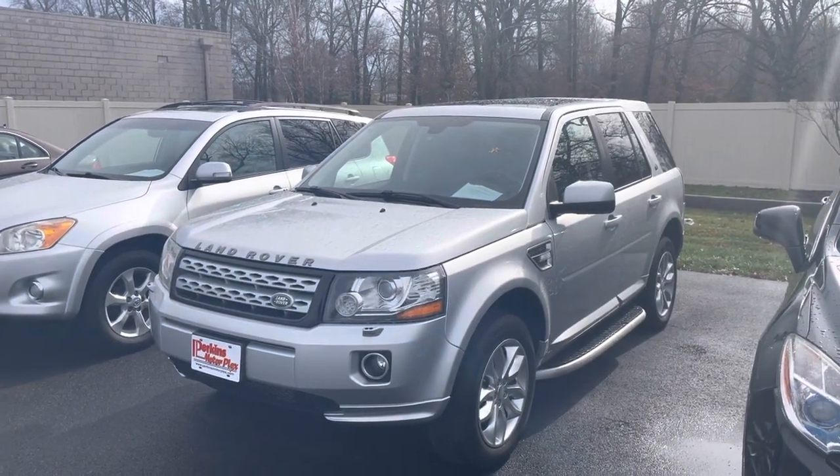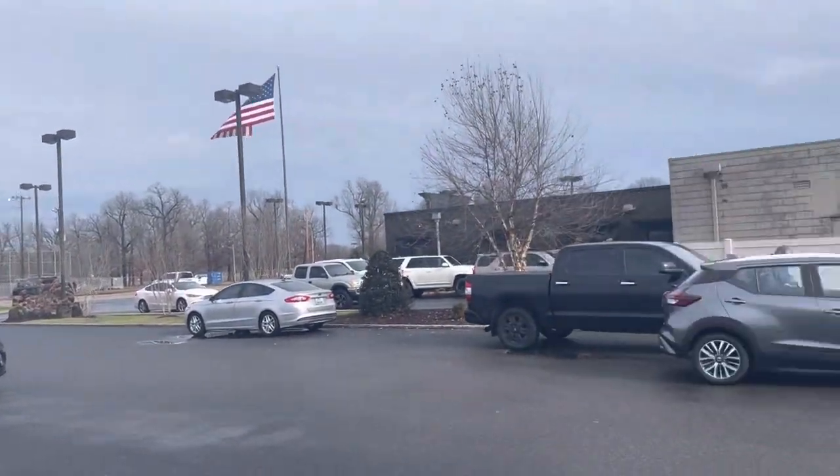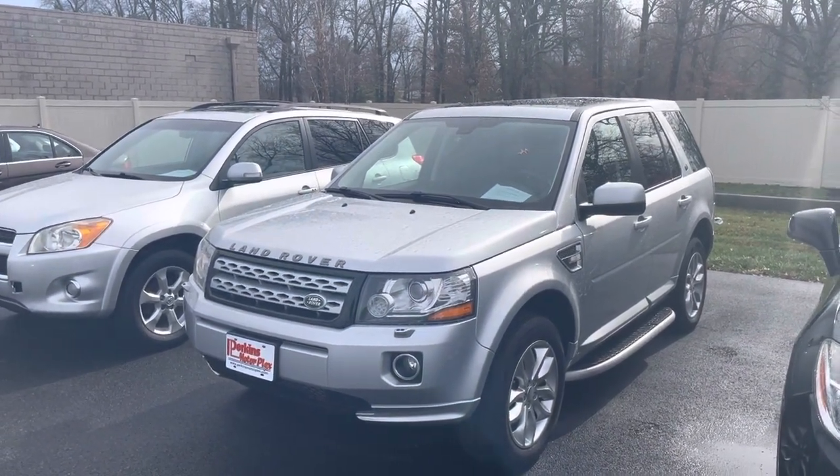Hello, this is Taylor at Perkins Motorplex here in Paducah, Kentucky, and this is the walk-around video of the 2015 Land Rover LR2, stock number 427990.